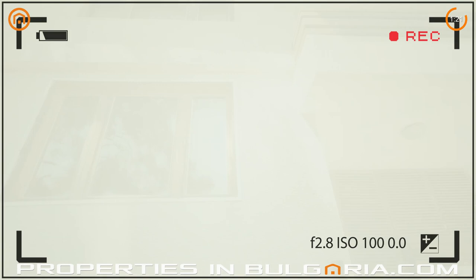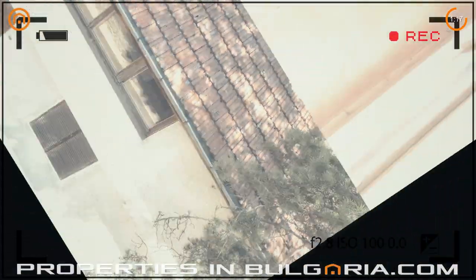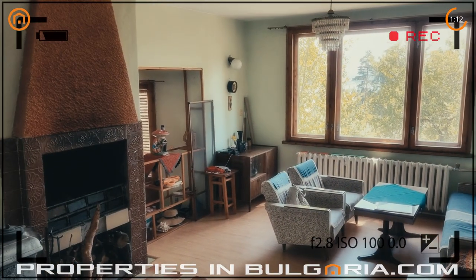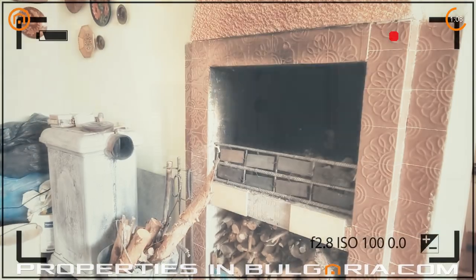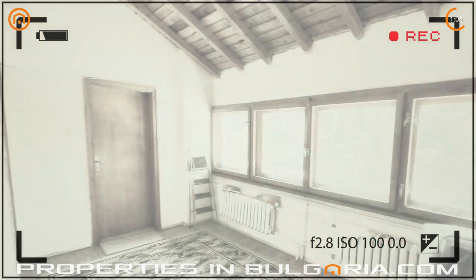Alongside the tranquility and serenity of the place, this property offers plenty of attractions and sporting activities to choose from, such as crystal clear air and blue waters, old pine forests, hiking, trekking, fishing, and snow skiing — the renowned Borovets ski resort is just 15 minutes drive away.